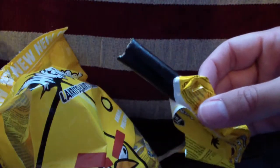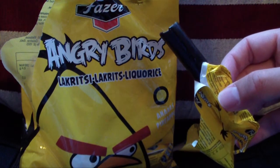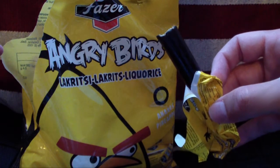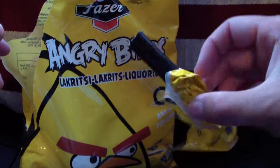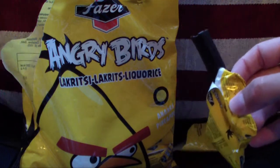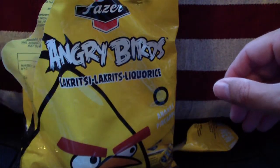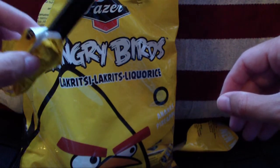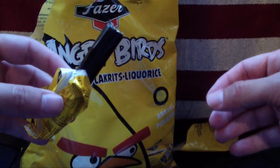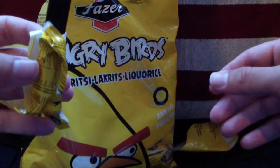If you find these in a store somewhere, go out and buy it. But it isn't really special actually — it is licorice with pineapple in the middle. And I don't see how this is Angry Birds. They could easily call it pineapple licorice, but then it probably wouldn't sell as much as it does when it is official Angry Birds candy. I am really sticky on my fingers after touching the licorice, so I don't want to touch my camera.